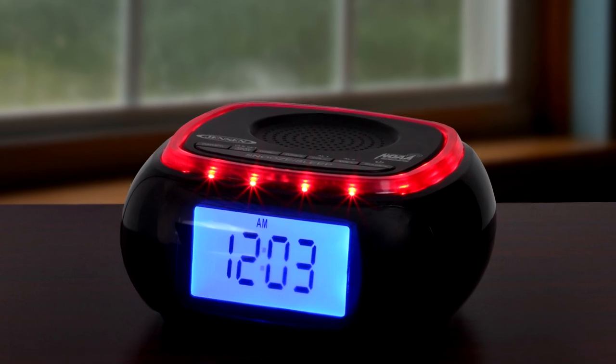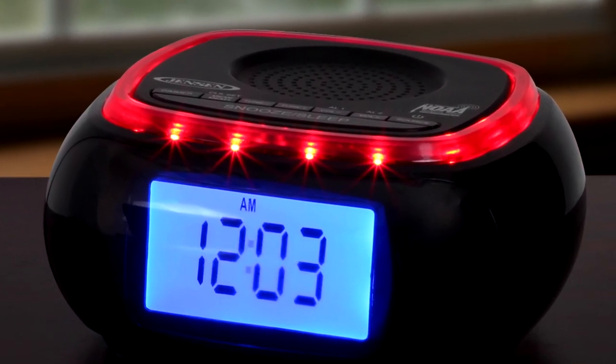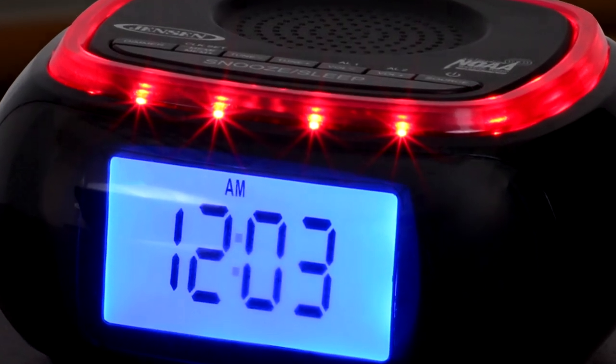The unit operates on 120-volt AC power and includes a battery backup feature so you can continue using the radio in case there's a power outage.